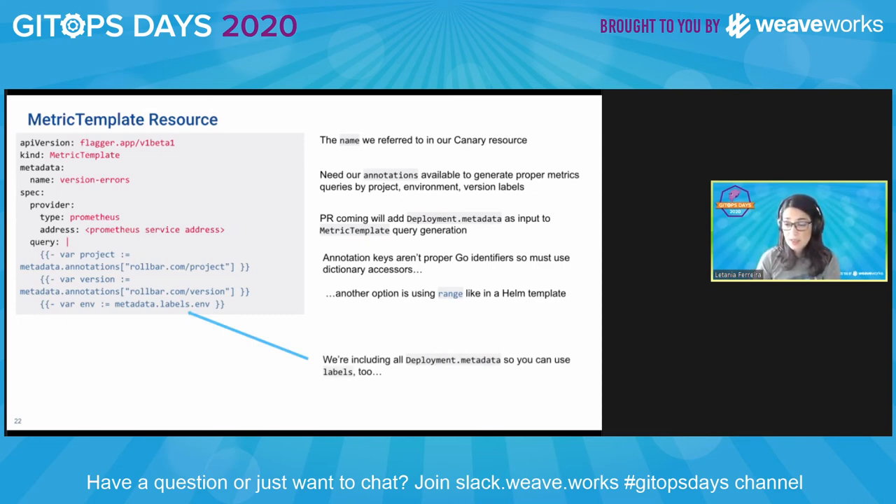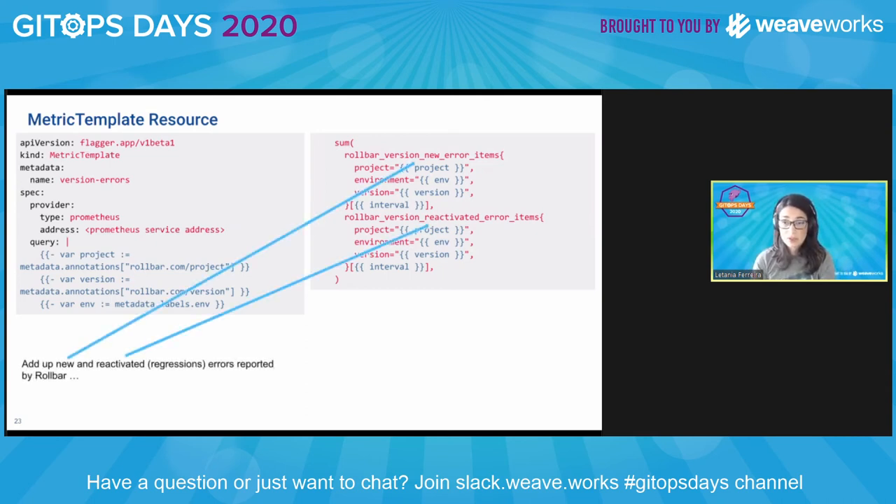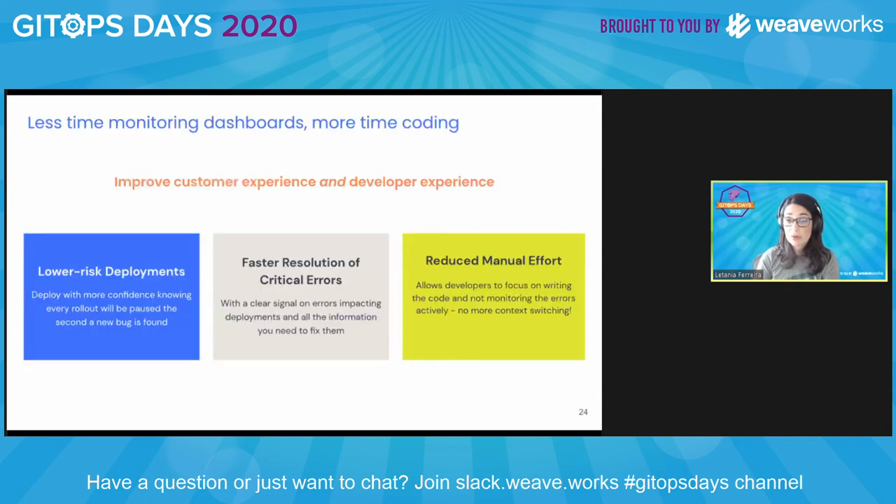Let's take a look at the Prometheus metrics that are generated. Here are the metrics that are being exported — we are adding up the new and the reactivated errors. We also have labels to refine our query, tracking version, project, and environment. The metric templates in Flagger allow you to create metrics on Prometheus that Flagger will use.